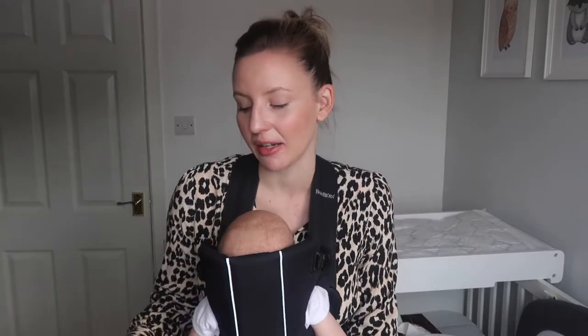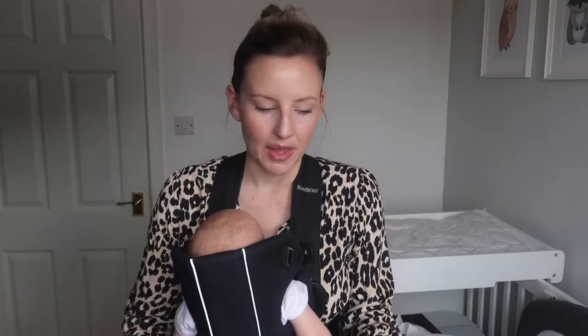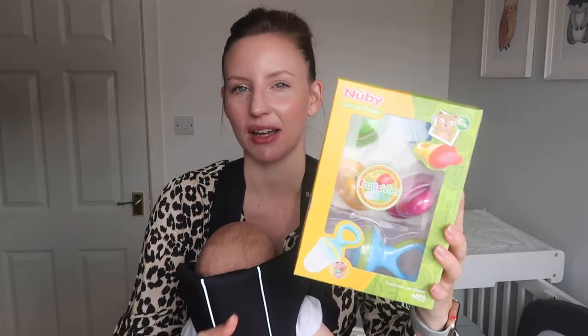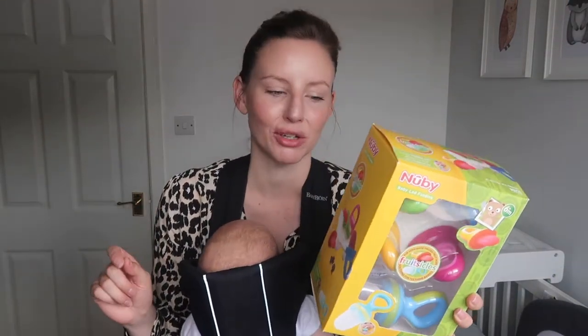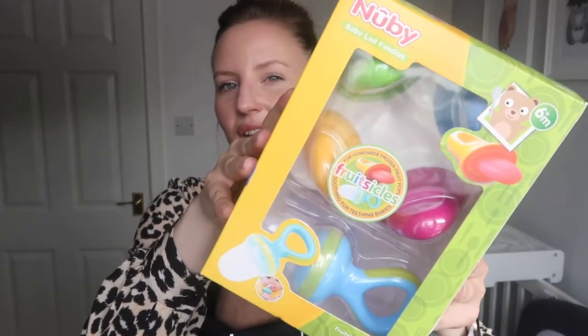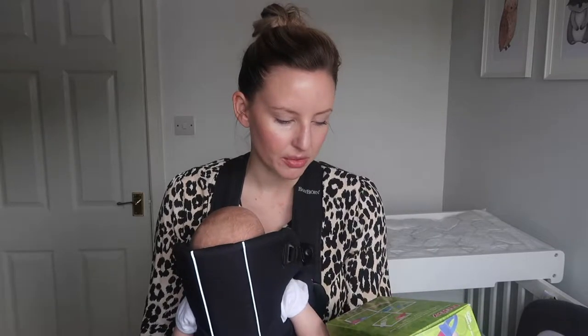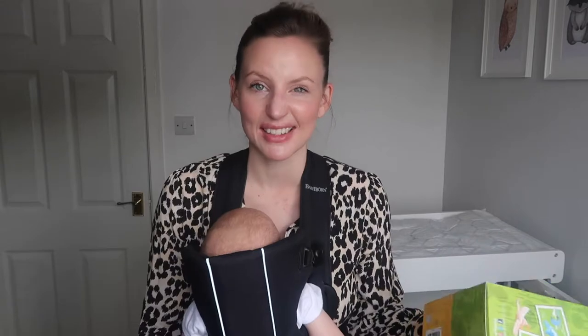I found these in Aldi the other day in a clearance section — they were only £2.99. They're called the Fruitsicles. They're like mini ice lollies — you can make mini ice lollies, or there's a little mesh in there that you can put frozen fruit in and they can suck on it. I bought these ahead of weaning, which is still a couple of months away, but I also thought I could make some breast milk ice lollies while it's still quite hot — just to cool him down and soothe his gums as he starts teething.